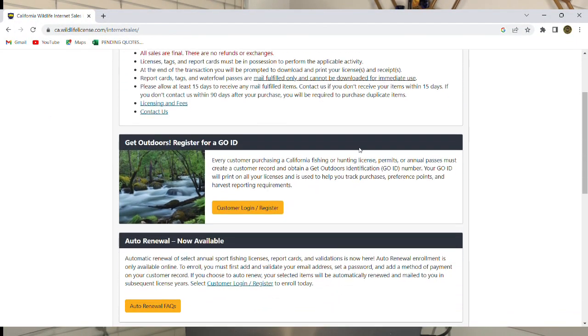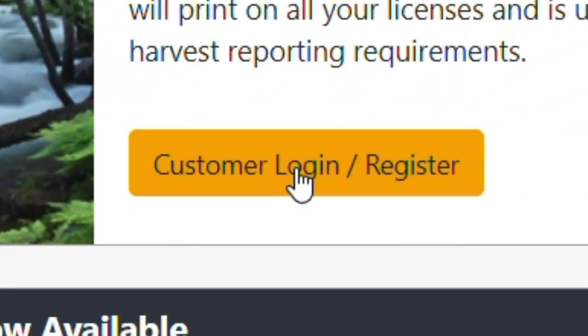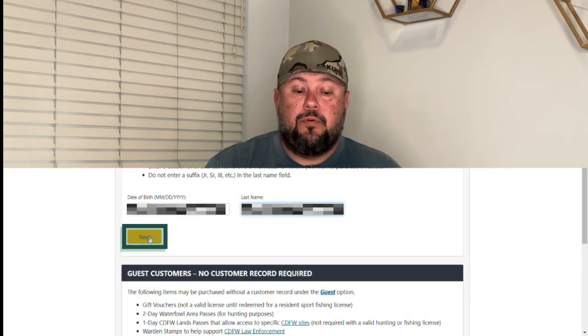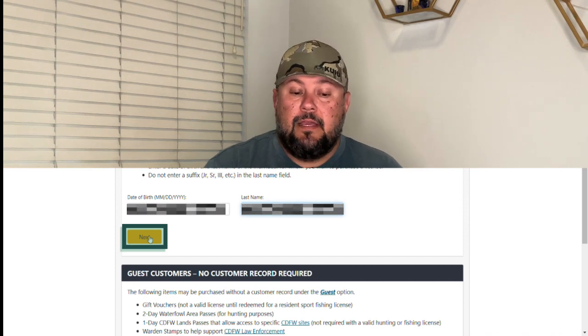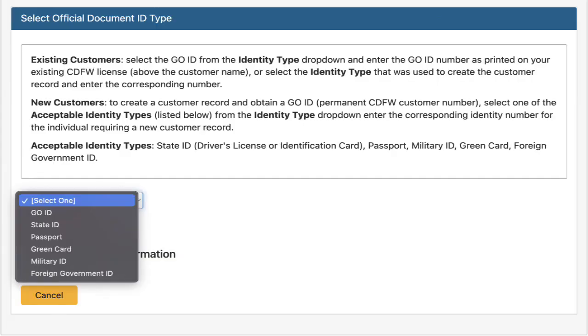That pop-up comes up and we're going to click where it says 'Purchase License / Register for GO ID.' Scroll down a little ways and click where it says 'Customer Login / Register.' Now I'm going to go ahead and sign up someone here and put all their information in and get them a valid GO number. So birth date, last name, and then we click Next. Now we're going to select one of these — this is the ID we're going to use to identify who we are.